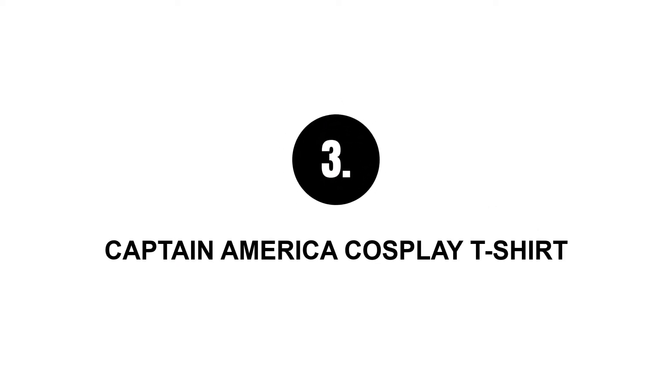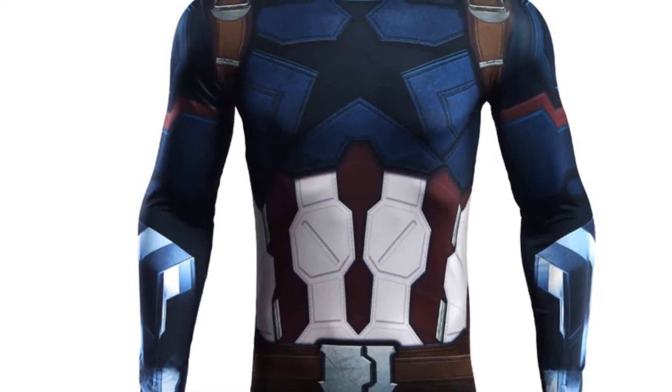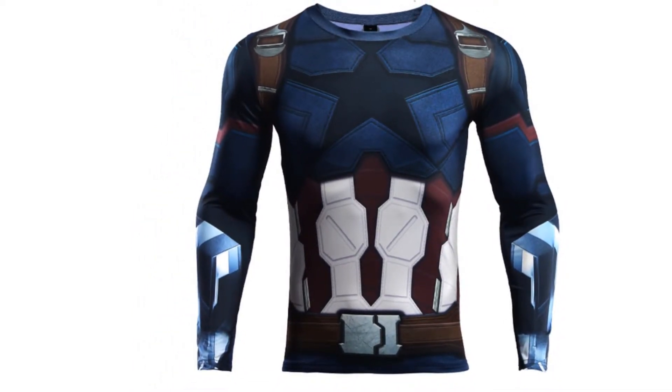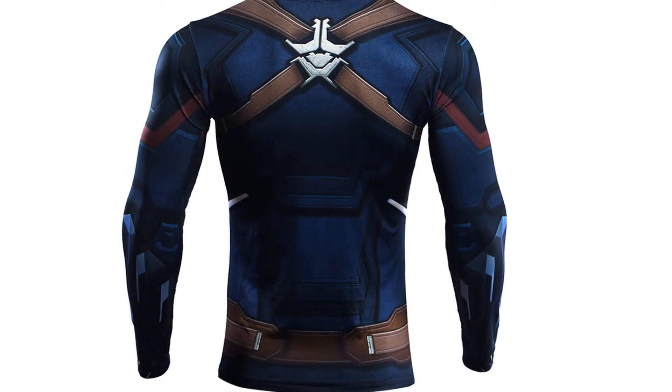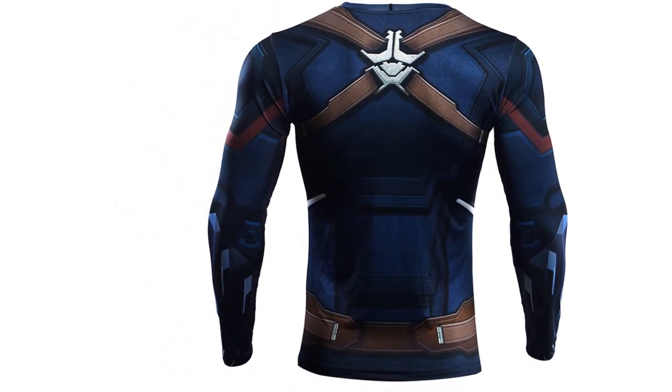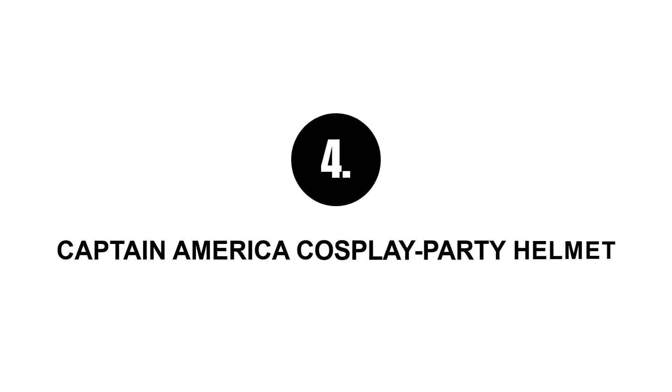Number three: Captain America cosplay t-shirt. This is for both the cosplay and sports enthusiasts. Made of high quality elastic fabric, it's a fitting t-shirt made in unisex style. It's also easily washable and dryable — the fabric is just beautiful.